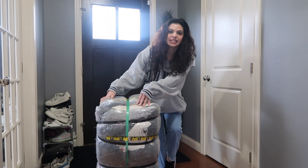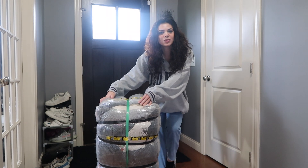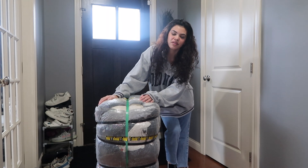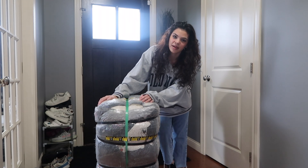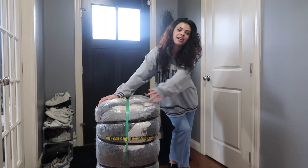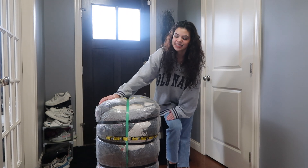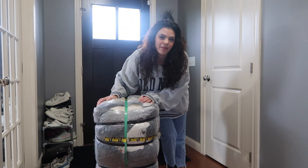I will be selling all of these items on my Whatnot page next Wednesday — the link will be in the description. You will get $15 off your first purchase if you are a first-time buyer. Welcome back, guys. I am going to be posting a video every week, so I am very excited to show you guys what I get in my bales.